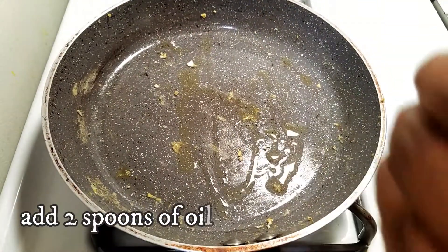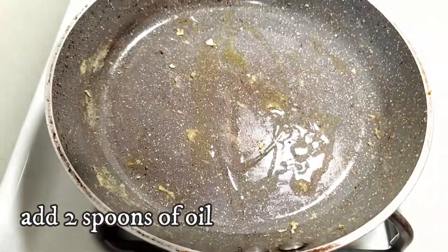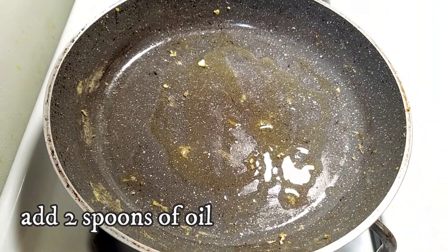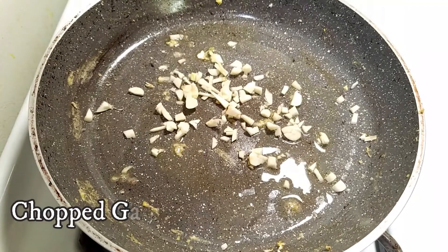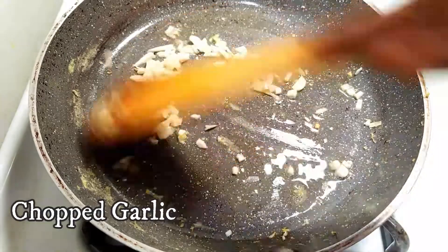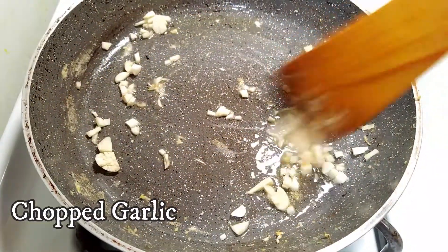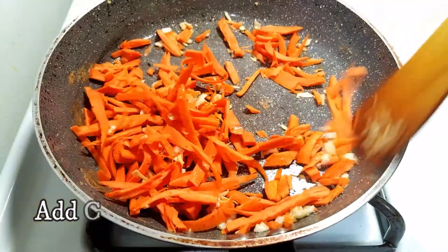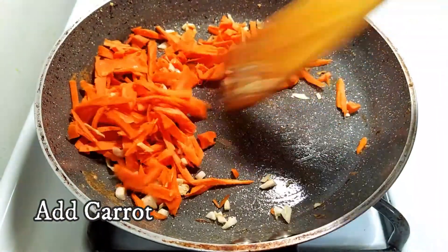Add oil and fry it with garlic flavor. These noodles are very tasty — fry them in the garlic, add carrot, just 2 minutes, fry it.